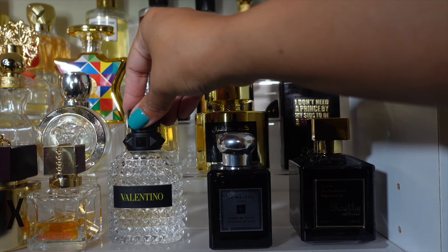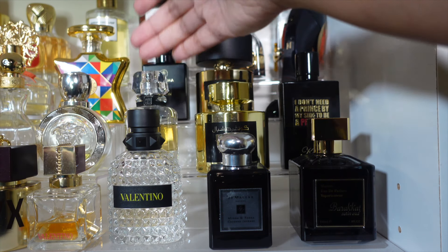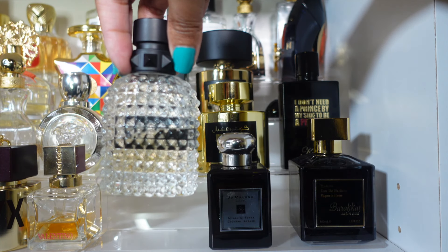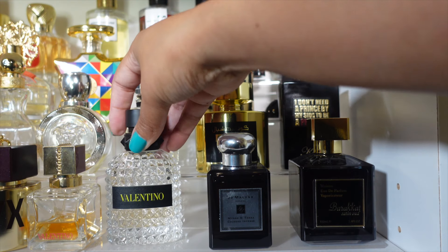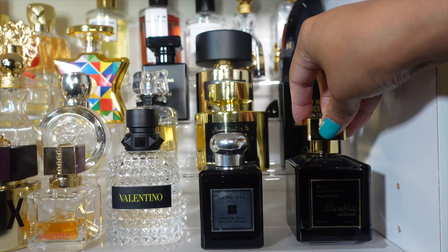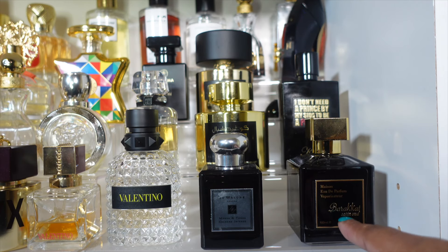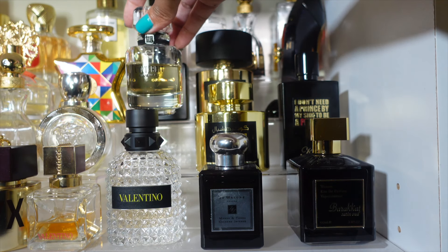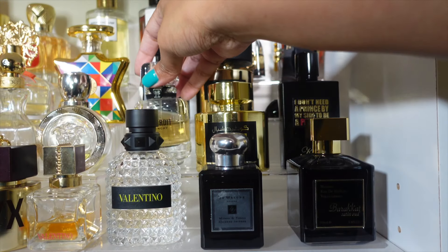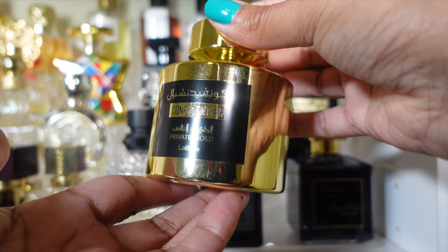This is Valentino Yellow Dream EDT — it's actually a men's cologne but it's very sweet so I wear it myself. You can see we got a good dent in it, so we really like it. This is Jo Malone Myrrh and Tonka, Barakat Satin Oud, Givenchy L'Interdit, and Latafa Confidential Private Gold.